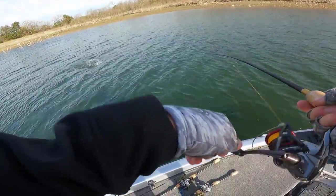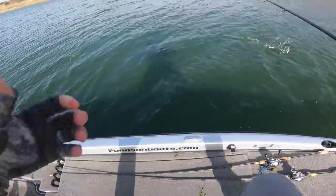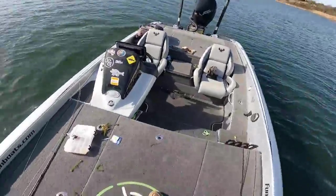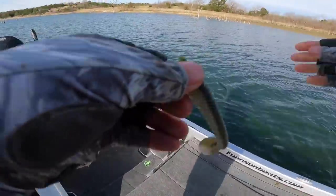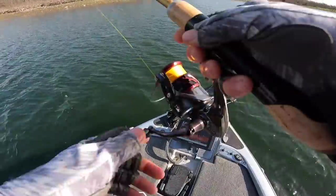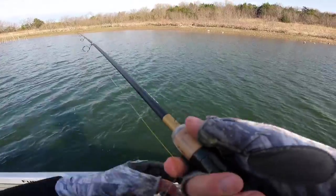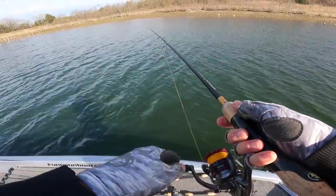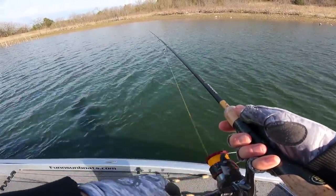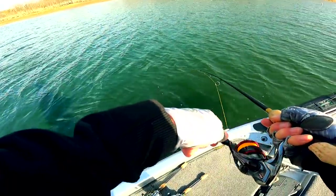Oh gosh — that's a crappie! It's a big one, it's a HUGE crappie! Oh yeah baby — that's a monster. No no, I lost it! Oh my God. That was freaking giant — that was probably my PB. Holy cow, that thing was in the twos for sure, maybe mid to high twos. Oh my gosh, that thing hit it like a five-pound bass. Oh boy, that was the one.